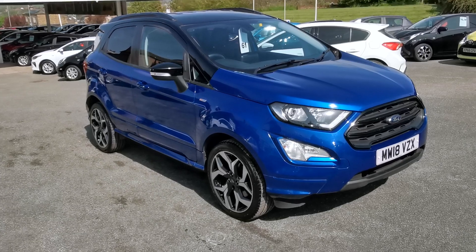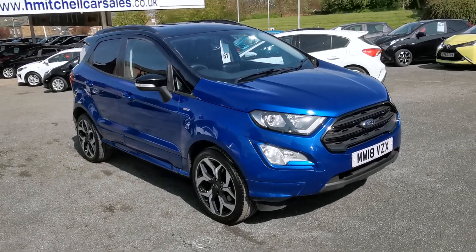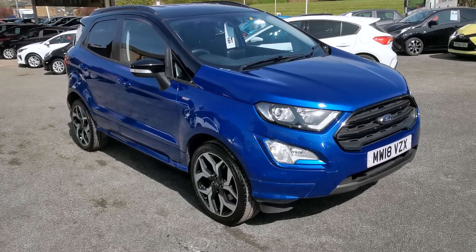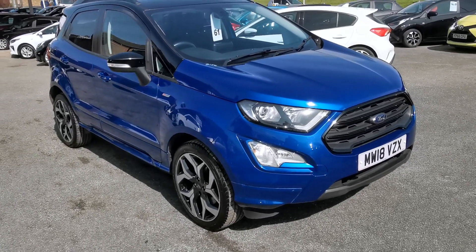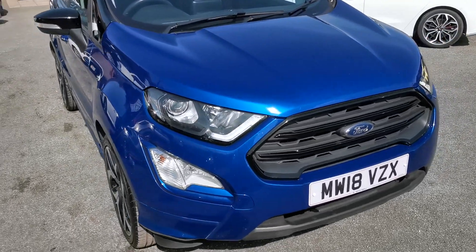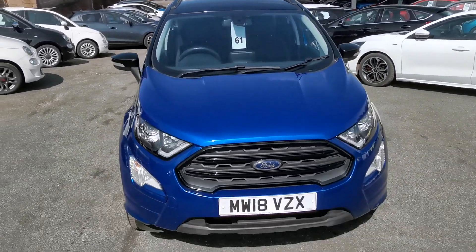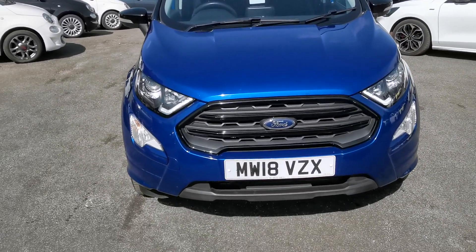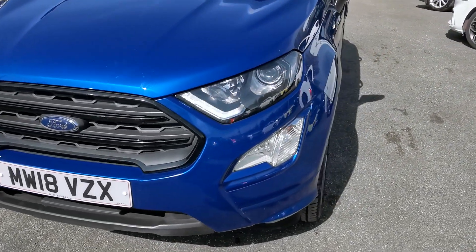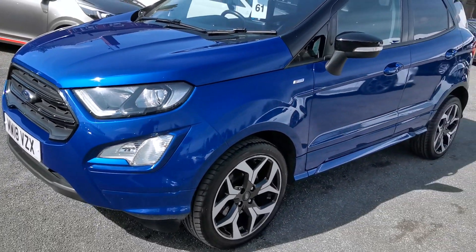Here at H Mitchell Car Sales we're very pleased to offer for sale this 2018 Ford EcoSport 1 litre EcoBoost. This is the ST Line model, finished in lightning blue metallic paint with a black roof, LED daytime driving lights, front fog lights, and the body-coloured styling kit.